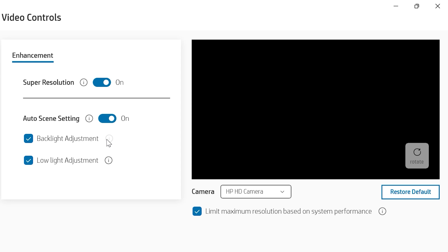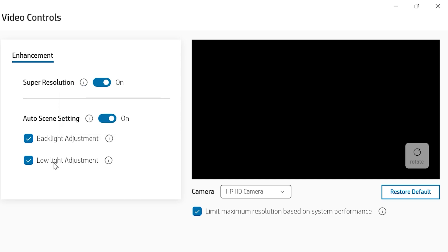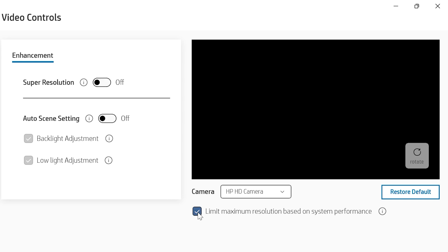You've got the backlight adjustment — so you know when you have a window or a lamp right behind you and your face goes all dark, well, that takes care of that. And then you've got the low light adjustment. If you're in a room with low lighting condition, this is just going to enhance that. So let's turn everything off, go into a Zoom meeting and show you what that looks like, then we'll turn it back on and see what the difference is.